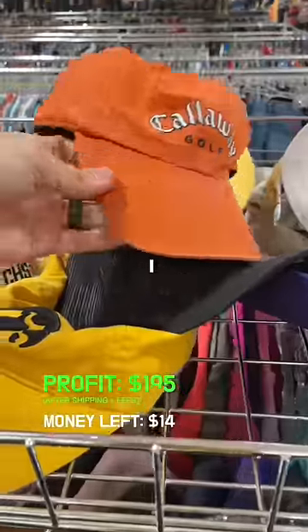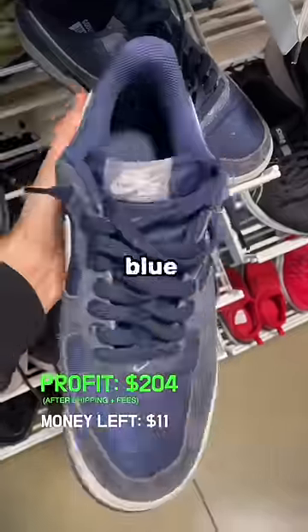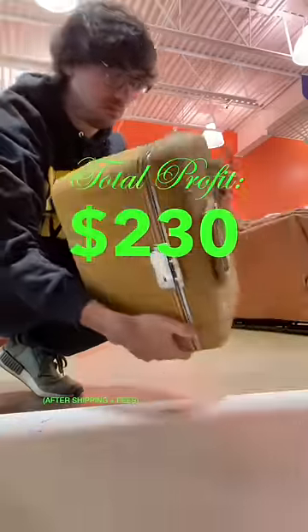Now I had about $14 left, so I quickly grabbed this Callaway golf cap that sells for $14 plus shipping, and this pair of navy blue Nike Air Forces that should sell for at least $45. We found about $230 in profit.